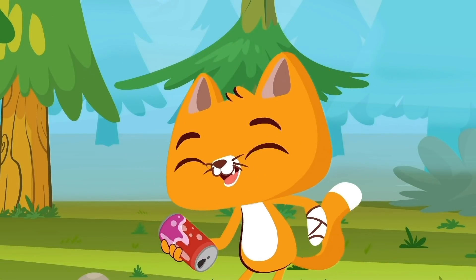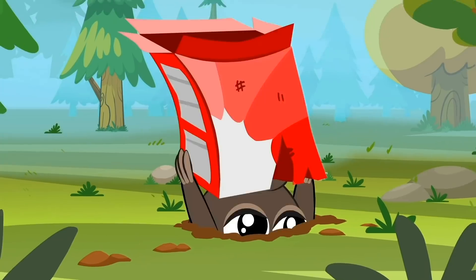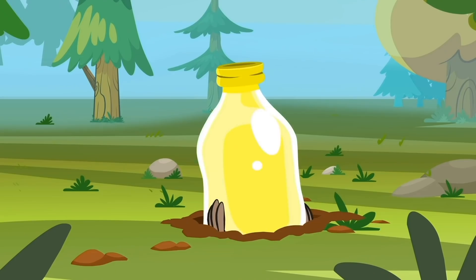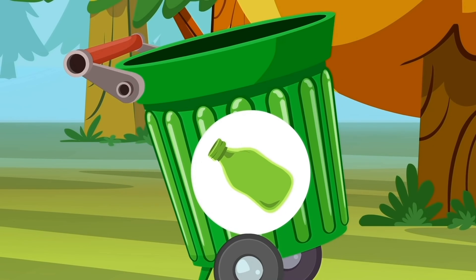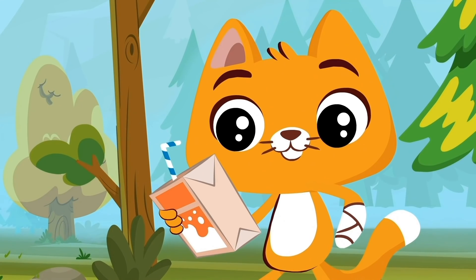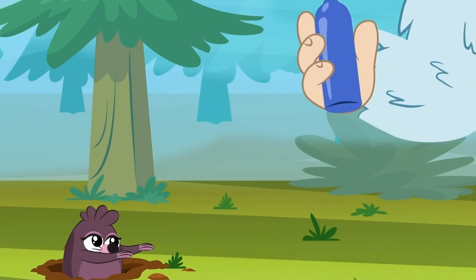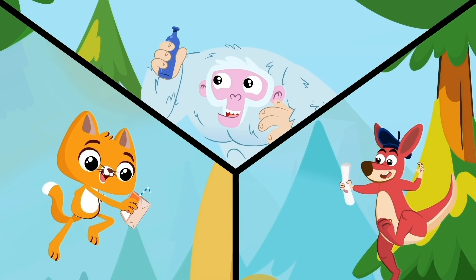It is necessary to separate the waste! The plastic to the plastic container, paper and cardboard to the paper container, and glass to the glass container! Easy, right? We're coming to you, little baby! Great teamwork! Just the way I liked it! A glass bottle, a plastic lunchbox, a newspaper!